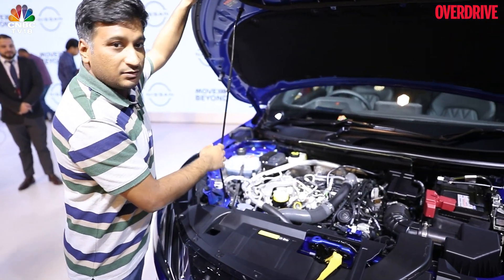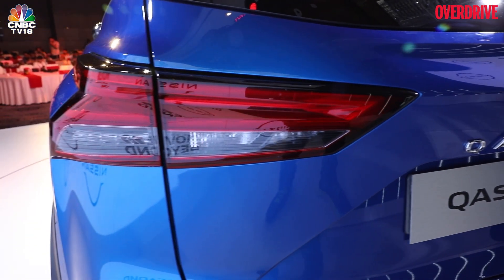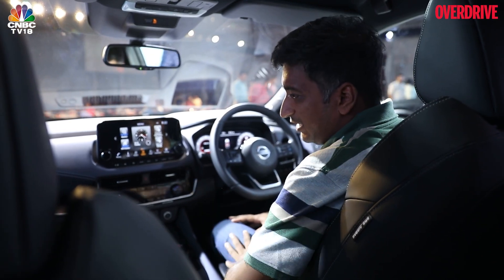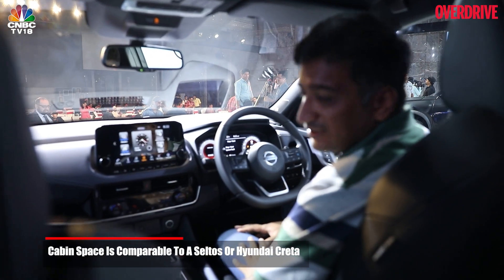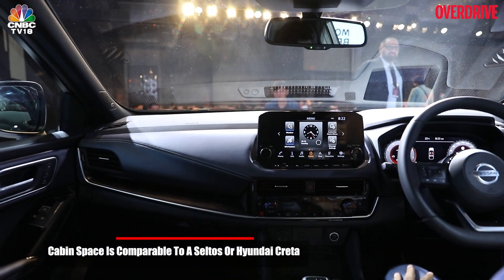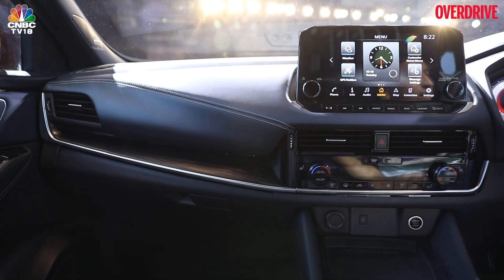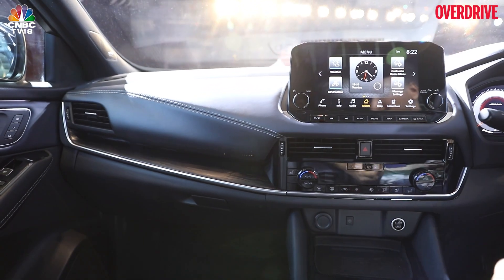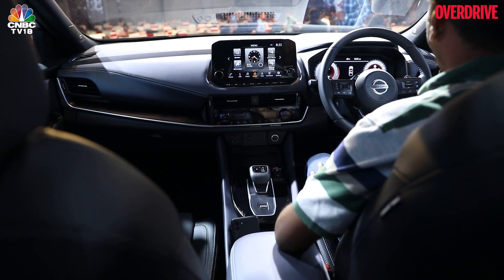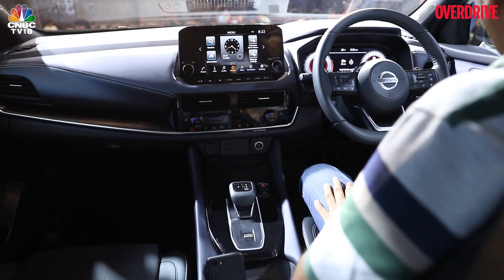Moving inside, the Qashqai is about the size of a Seltos or a Creta to give some perspective. But in terms of quality, fit and finish, it's to a much higher standard, at least on these initial impressions. This is the top-end variant on display, unlike the X-Trail we saw in the other video. Everything you see here is leather — the seats, armrest, every touch point — and there's a lot of soft touch material throughout.